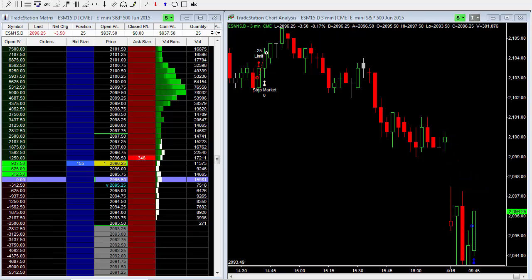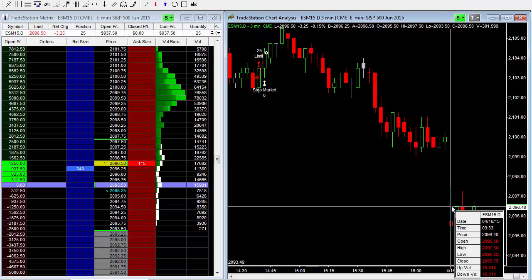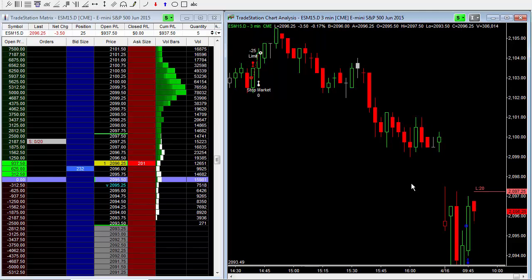This is the first trade out of the gate. We are going to put in our first profit target just one tick below the high of 2097.25. The market's pushed up to 2097 and we're backing off this number a little bit. We've got our sell limit at 2097.25.